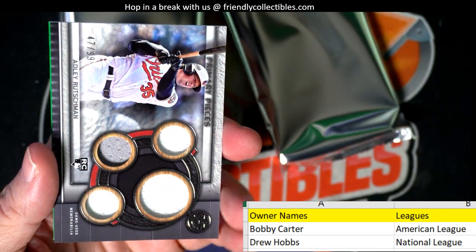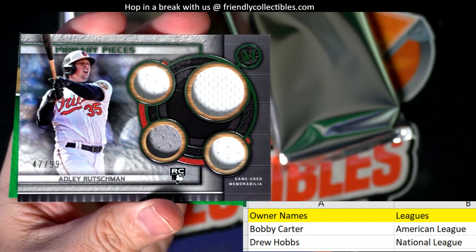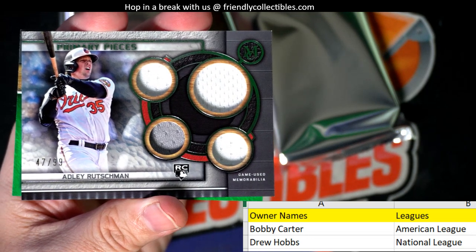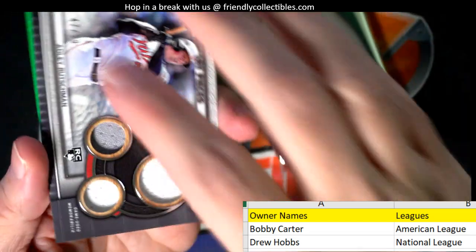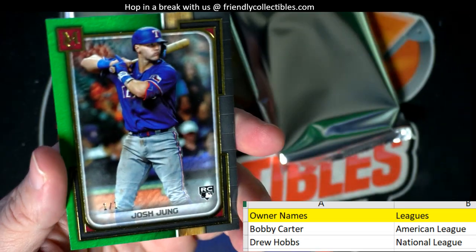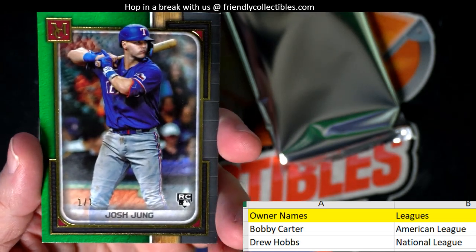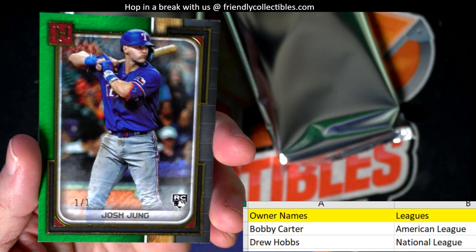We have the Canvas Collection right here — Luis Arraez for the Miami Marlins, going out to Drew. Wow, great first one — number to 99, quad relic. Adley Rutschman rookie card, American League, Bobby C — that's a good one coming out to you. Then we got — oh wow — a Josh Jung one-of-one rookie card, Texas Rangers! Bobby C!